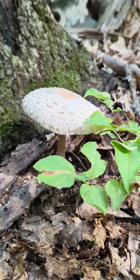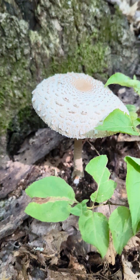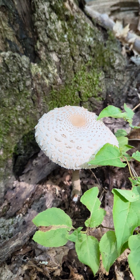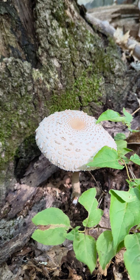Parasol mushroom. I'll put my information that I collect in the description, and we'll go from there. I believe it's a parasol mushroom — I'll put the scientific name right in the description; I'll probably actually put it in the title.